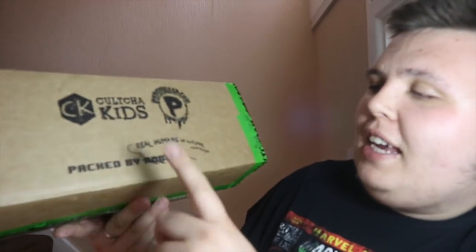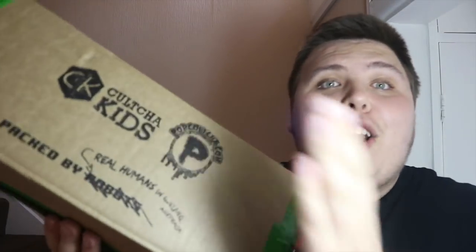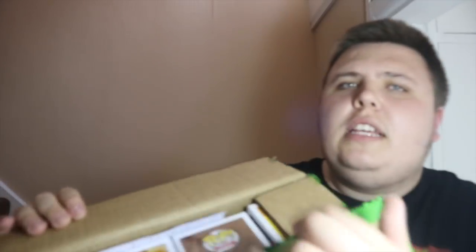Hey guys, welcome back to the Nerdy Collector! Today I'm doing an unboxing video. I got a parcel from Pop Culture in the post — they're based in Australia. I can see it's packed by Robbie. I ordered this about a week ago, they dispatched it Monday and it turned up Friday, which is fantastic. Today is Saturday, so I'm going to crack this open now and show you what's inside one by one.